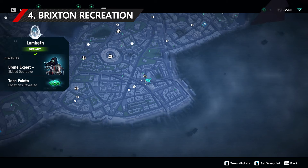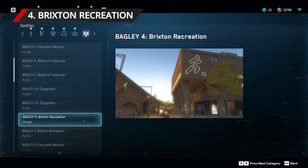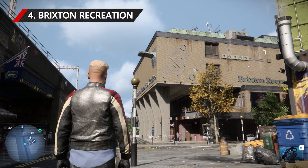For the fourth location of Bagley's memories, get over to the Brixton Recreation Centre, which is found in the southern east area of Lambeth. This big square block can be found directly south of Kennington Park. You'll know the building by the white outline of a person on the side, just above street level. Make sure you get this in the photograph.